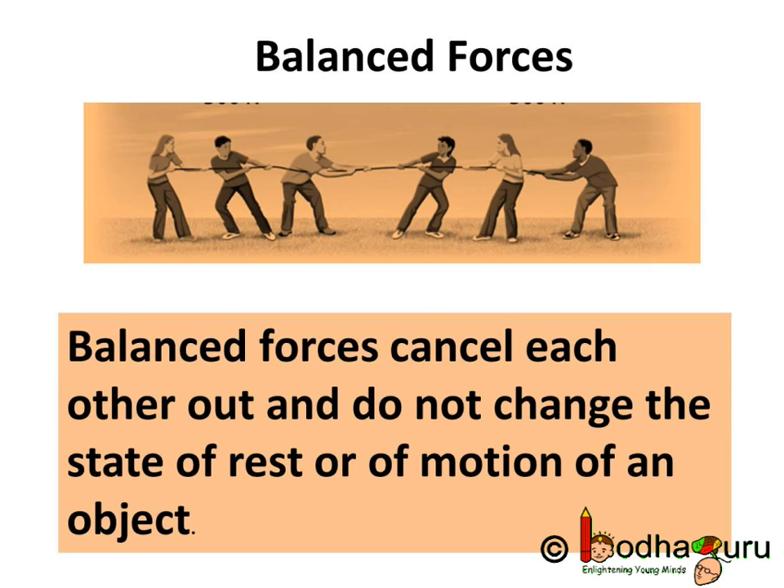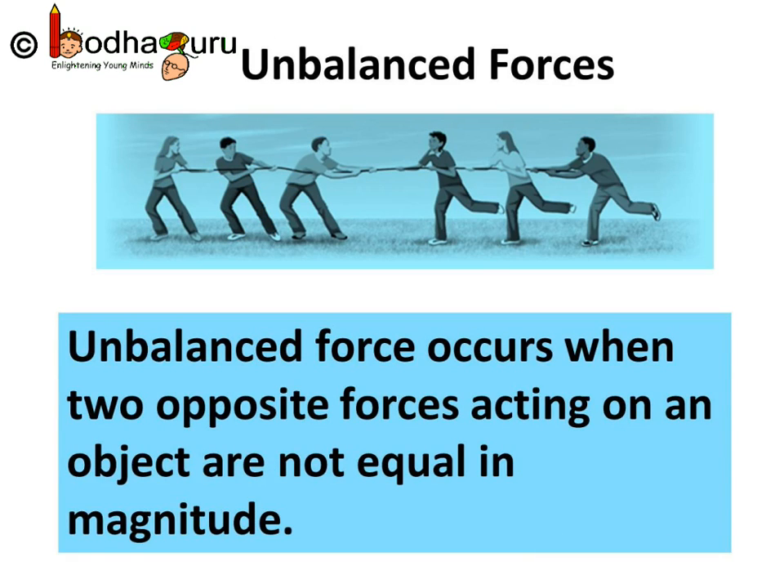This means if a body is moving, it will continue to move with the same speed and in the same direction. If a body is at rest, it will continue to be in the state of rest and there will be no change. Whereas unbalanced force occurs when two opposite forces acting on an object are not equal in magnitude.